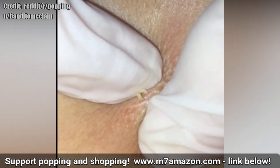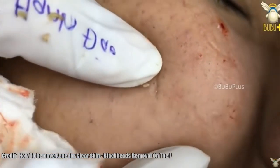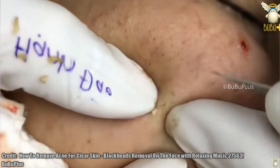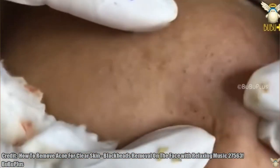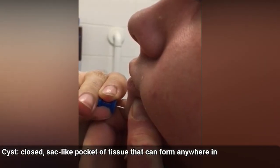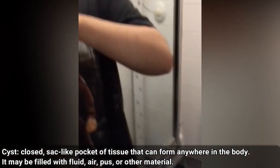We've grown a lot over the years, and hopefully you have too. Now let's look at some examples of cysts. I'll put a definition of a cyst on the screen. Here are a few textbook examples of cysts.